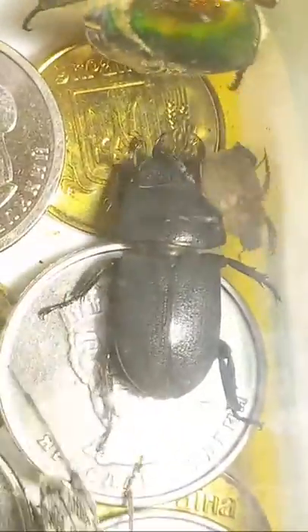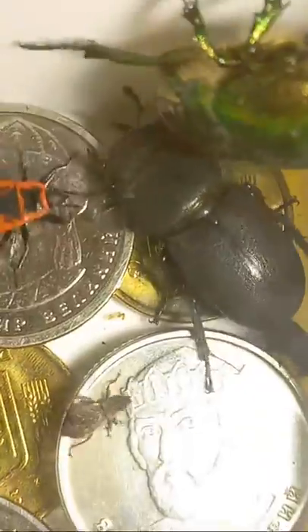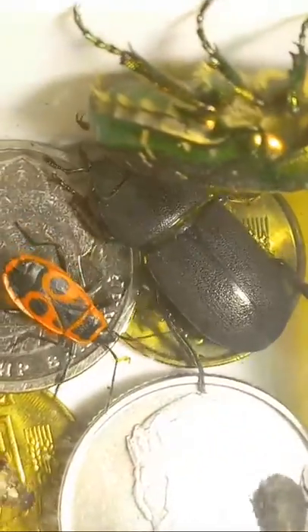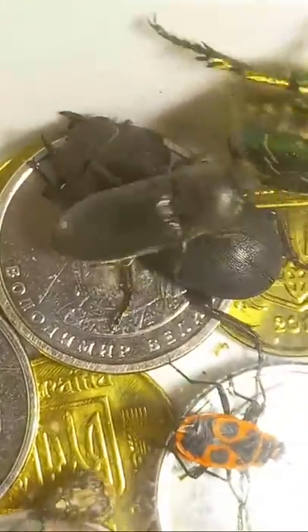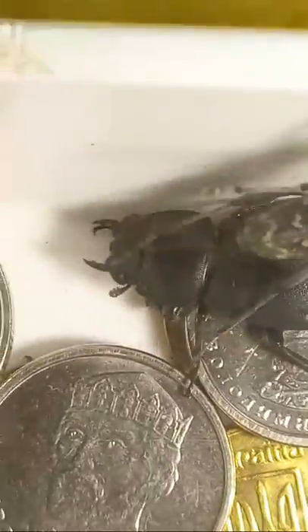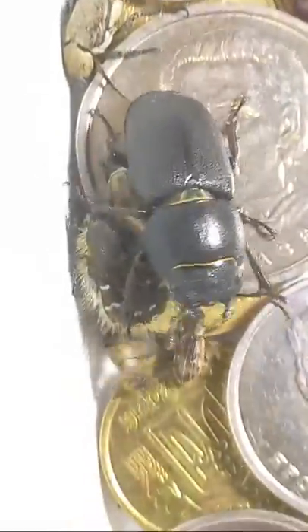And what about this biggest one — this big beetle? Genus Dorcus, family Lucanidae. Just inhabiting different dead plants, or injured plants with decaying wood. So this is genus Dorcus.